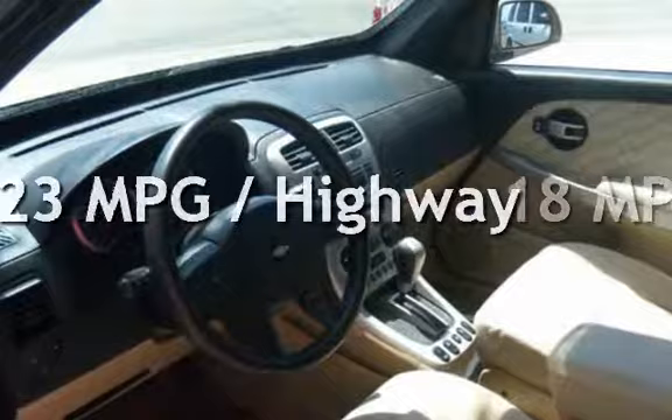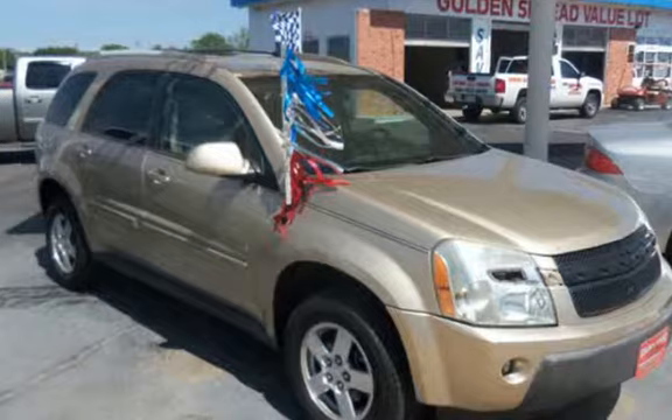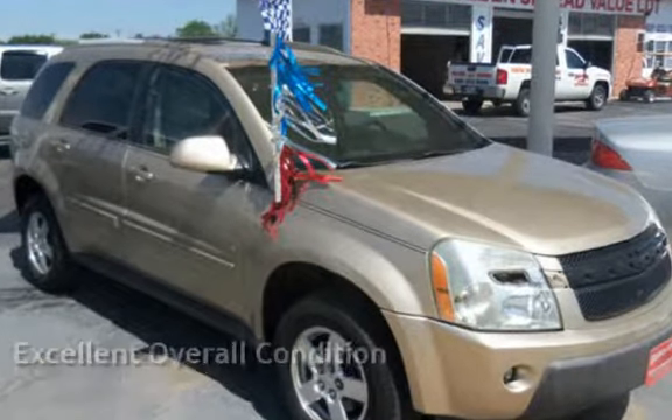Estimated fuel economy for this vehicle is 18 miles per gallon in the city and 23 miles per gallon on the highway. This vehicle is in excellent overall condition.